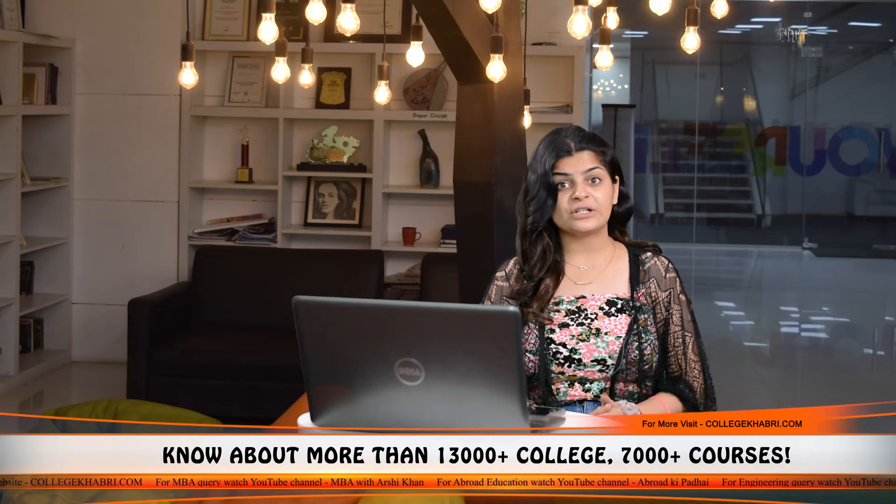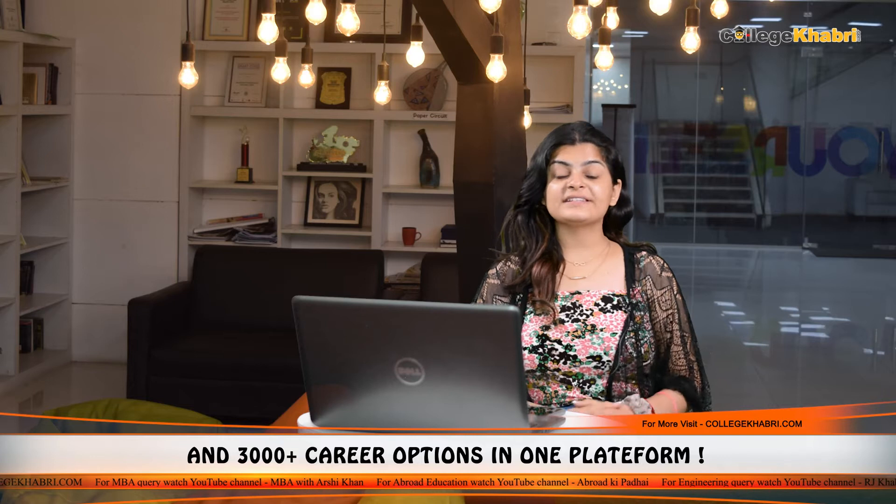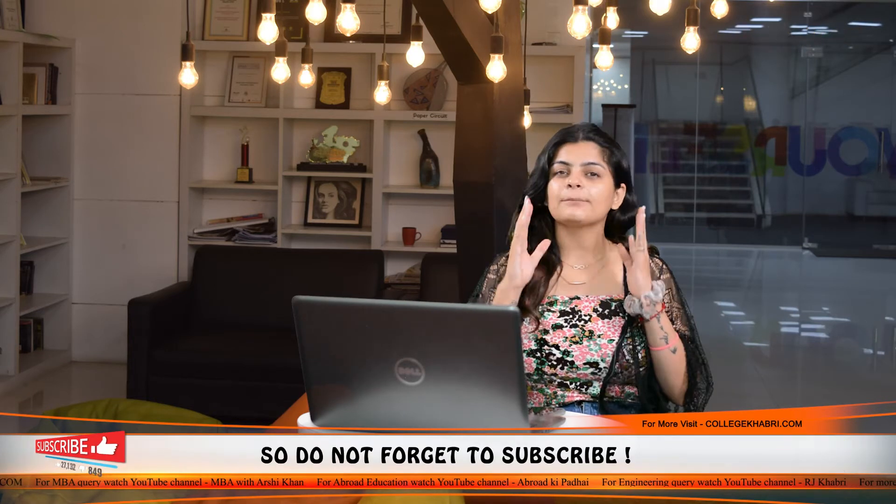In terms of fees, there is no single fixed amount. The fee ranges from approximately 20,000–30,000 up to higher amounts depending on which college you choose.